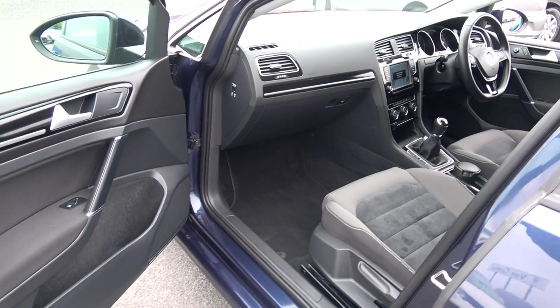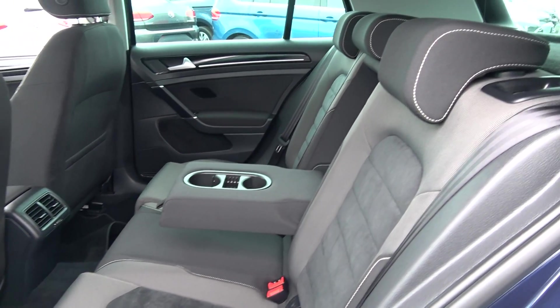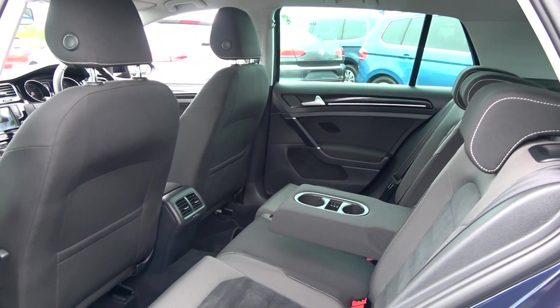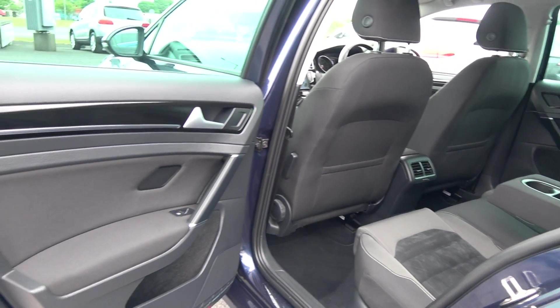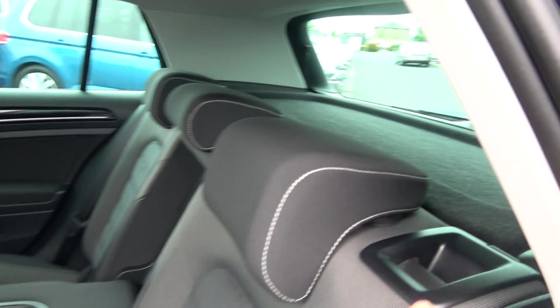Continuing to the interior on offer to the rear — that same continuation of beautiful black part-cloth, part-Alcantara upholstery on your rear Highline sports seats. Spacious ample leg and headroom also on offer for your rear passengers. They too have the additional comfort of a pull-down centre armrest with cup holders. We have ISOFIX fixed points in place, and your seats split and fold very easily, 60-40, like so. Vehicle is offered in immaculate condition throughout.